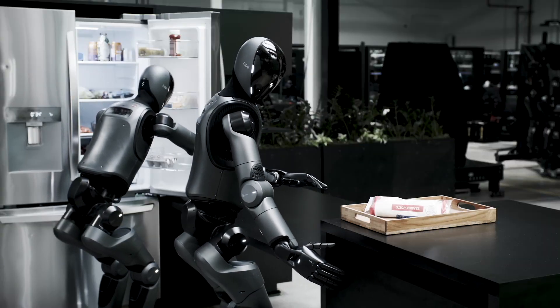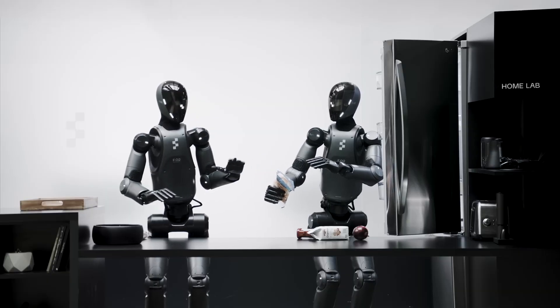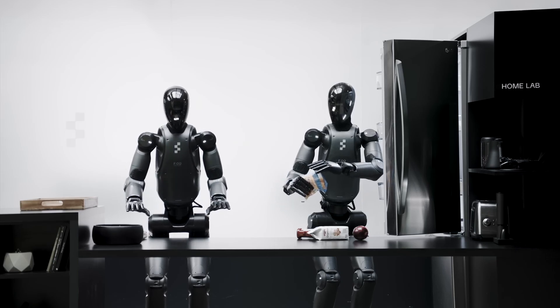How did Figure O2's walking improve? This more natural, human-like walking style was achieved by trial and error using a computer simulation, allowing the robot to quickly learn complex movements before testing them in the real world.